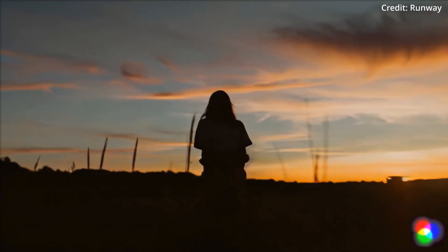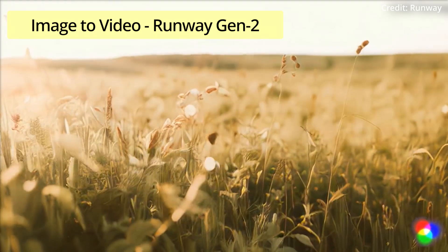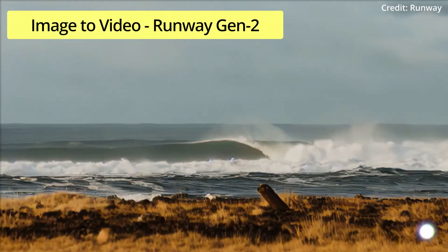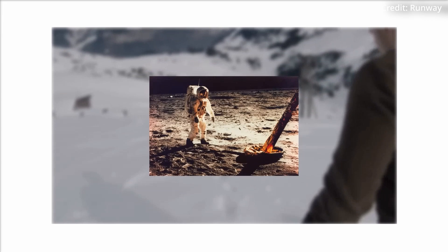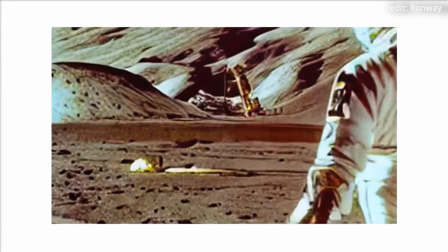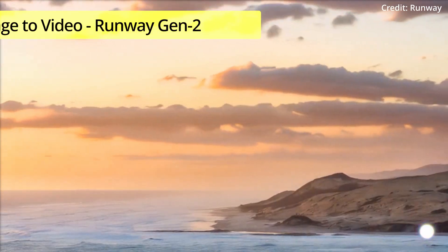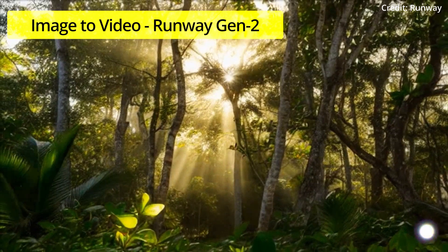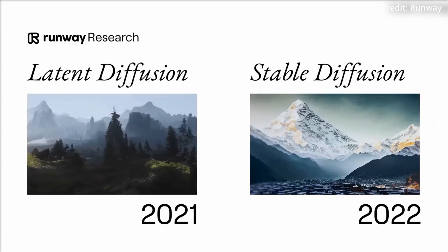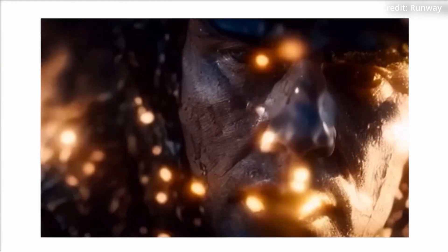Meanwhile, the world of AI-driven video generation is reaching new heights with the emergence of Runway's Gen2, an innovative commercial AI model that boasts the remarkable ability to transform text or images into captivating short videos. This groundbreaking technology has quickly become a game-changer for content creators, with Runway recently rolling out another major update to Gen2 in early July, further enhancing its capabilities and unleashing even more creative possibilities.